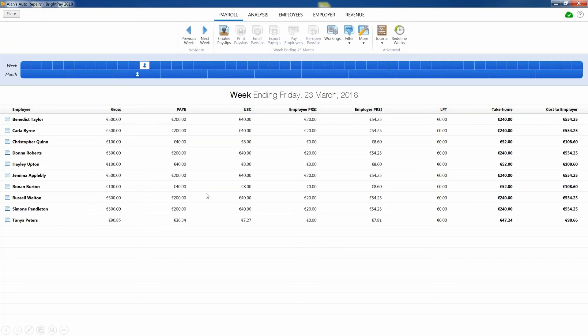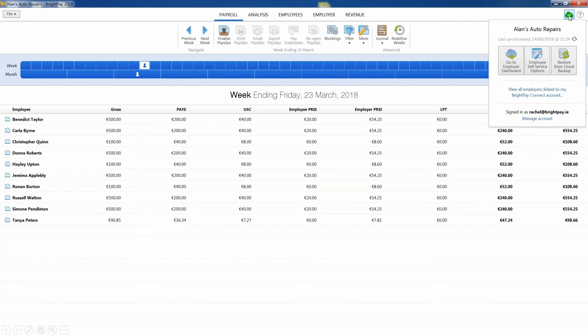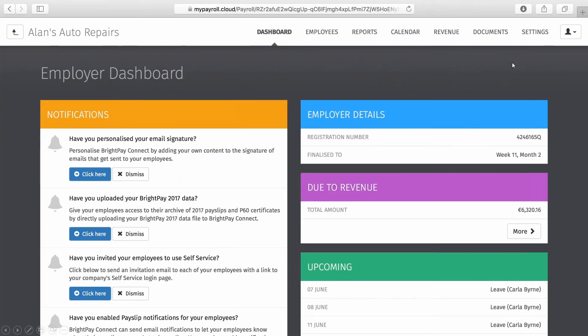Here we have BrightPay payroll software, and at the top corner of the screen you can access BrightPay Connect. With GDPR, it is important to keep a copy of payroll files safe in case of fire, theft, damaged computers or cyber attacks. BrightPay Connect will automatically back up your payroll data to the cloud, where a chronological history of all backups will be maintained, which can be downloaded or restored anytime. Since the payroll data is stored online with BrightPay Connect, you can invite employees to their own password-protected self-service portal. If you are a payroll bureau, you can also invite your clients to their own online employer dashboard.